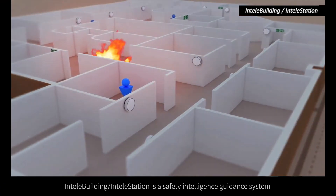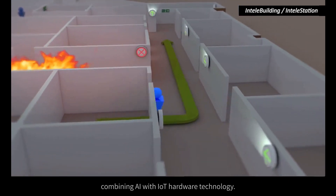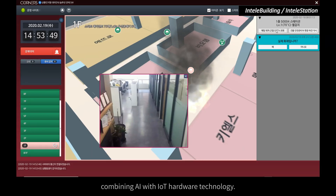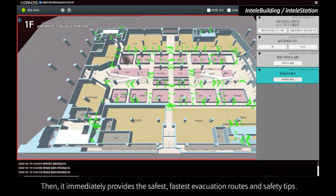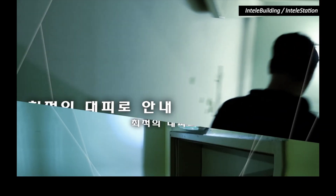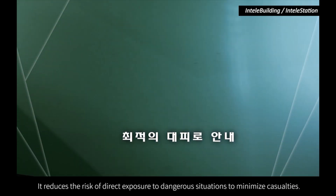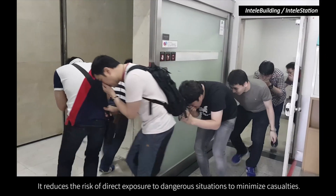IntelliBuilding IntelliStation is a safety intelligence guidance system combining AI with IoT hardware technology. It detects emergency situations inside multi-purpose facilities, such as buildings and stations, and immediately provides the safest, fastest evacuation routes and safety tips. It reduces the risk of direct exposure to dangerous situations to minimize casualties.